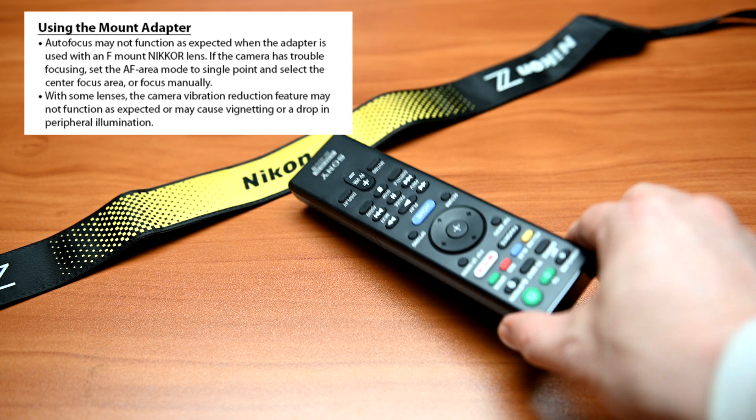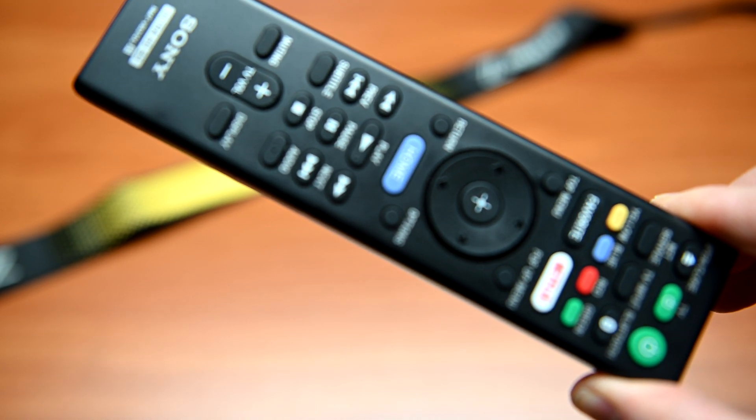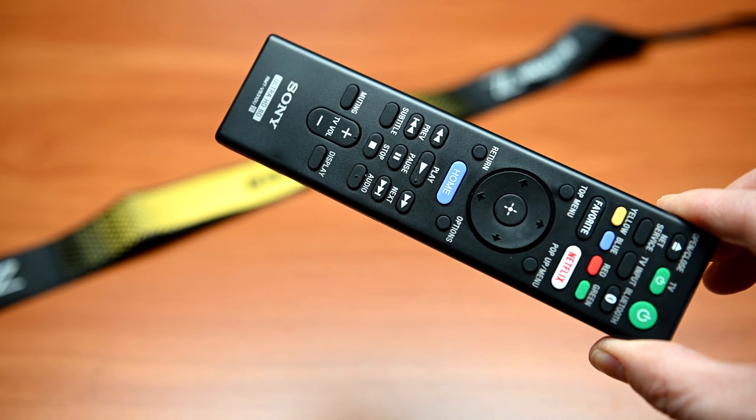So if you're adapting your lenses, you're not going to get the full capability. I guess it stands to reason since you're using an adapter — it's not the native lens itself.